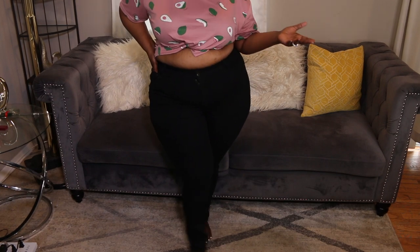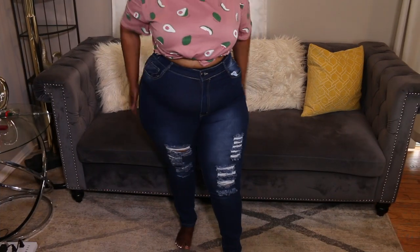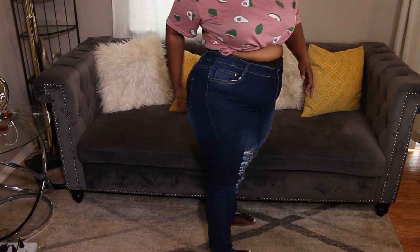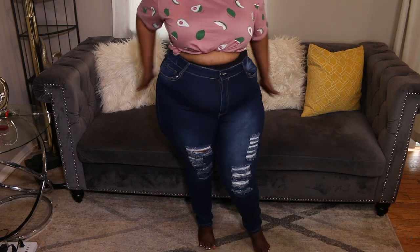Next we have these ripped jeans that are really, really high-waisted. I'm talking about you can wear it with a crop top just like this and it'll work really well. She's also in the 2X, with pockets at the front and at the back. They fit really good — the curves are looking good as well.